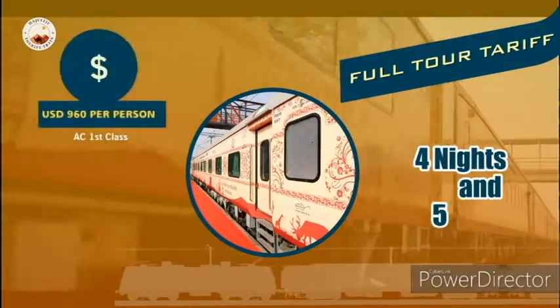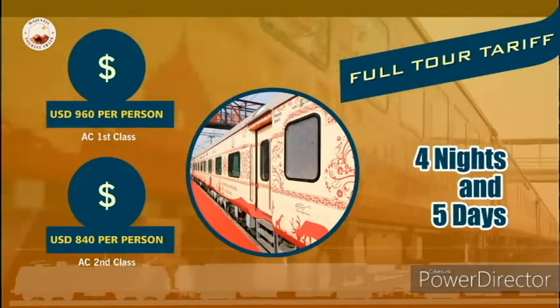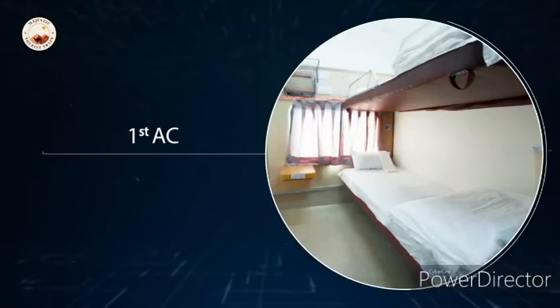The train can be booked for four nights and five days. Cabin classes on the train include AC First Class and AC Second Class.